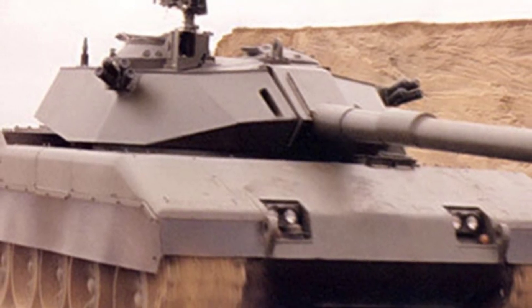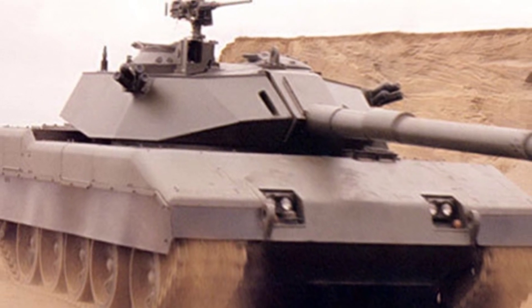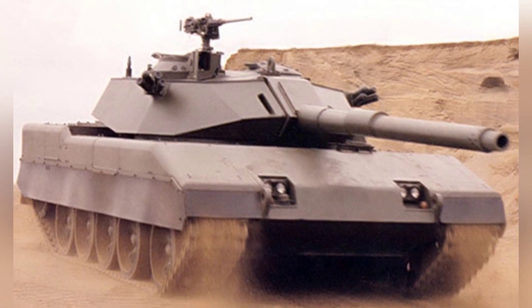As a weapon standardized in China in the 1950s, the Type 59 medium tank, although not the most advanced model in the world when first developed, had decent overall performance and performed well in some combat operations.